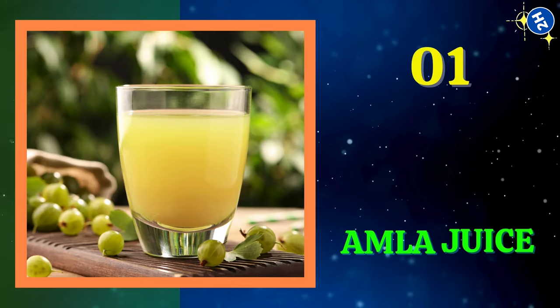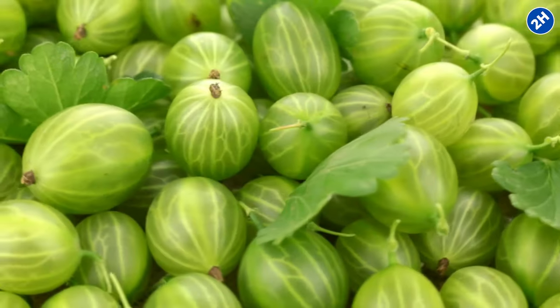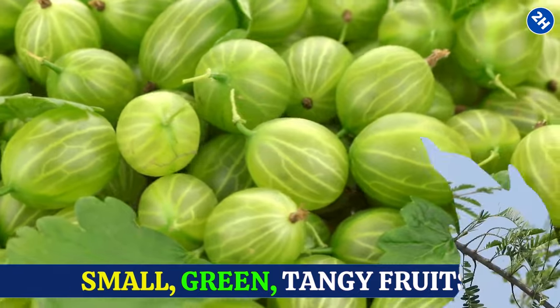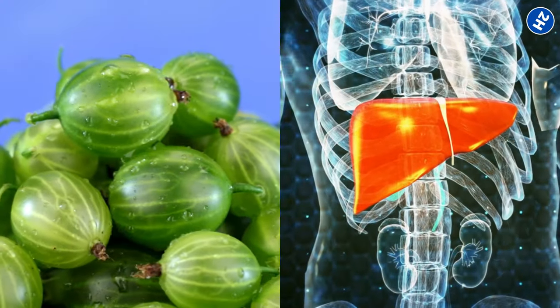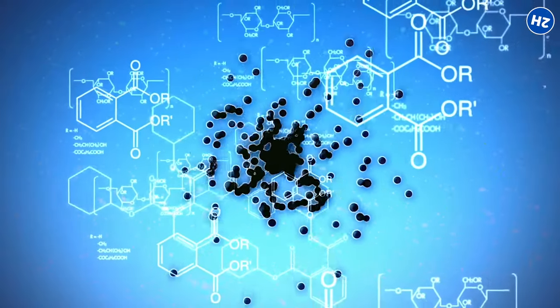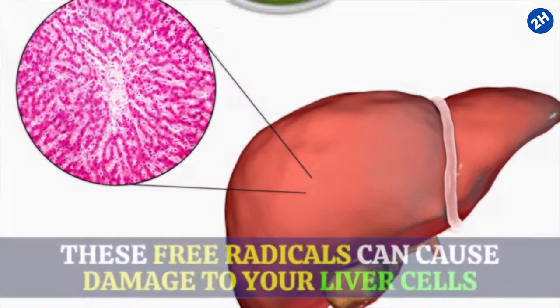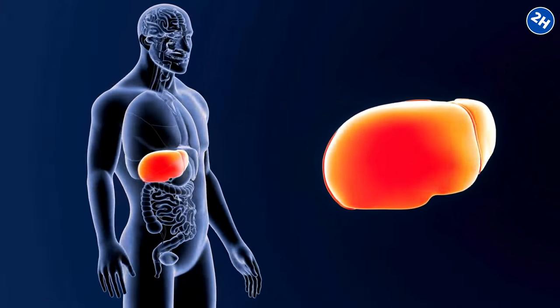Number 1: Amla Juice. Amla, also known as Indian gooseberry, is made by squeezing the goodness out of these small, green, tangy fruits. It's like nature's own little health potion. Amla Juice is packed with antioxidants, which are like superheroes fighting off the bad guys in your body known as free radicals. These free radicals can cause damage to your liver cells, but antioxidants swoop in to save the day, keeping your liver in tip-top shape.